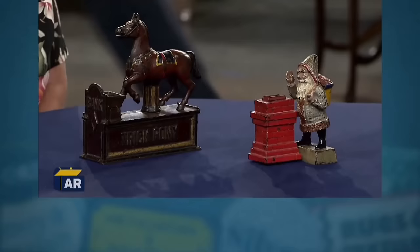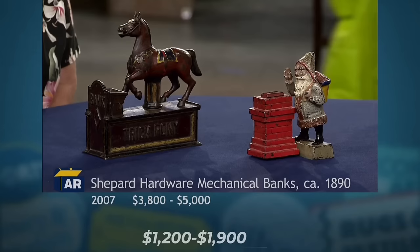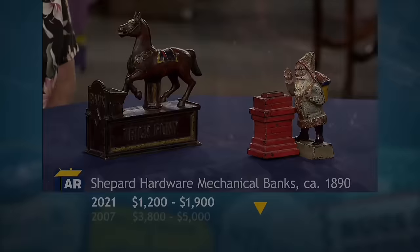Over time, the value of these items has declined, now fluctuating between $1,200 and $1,900.